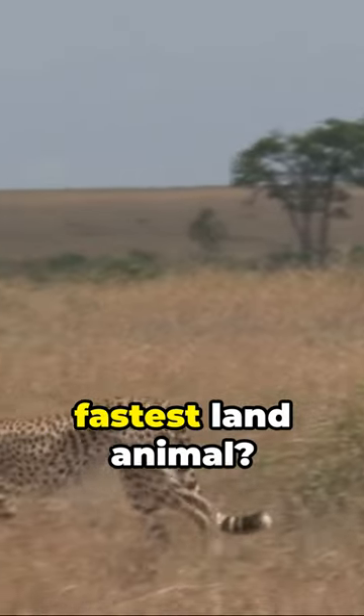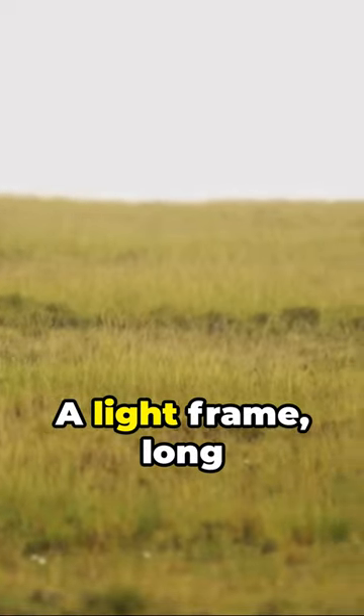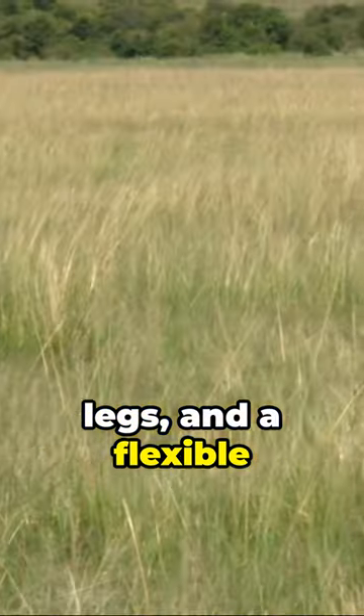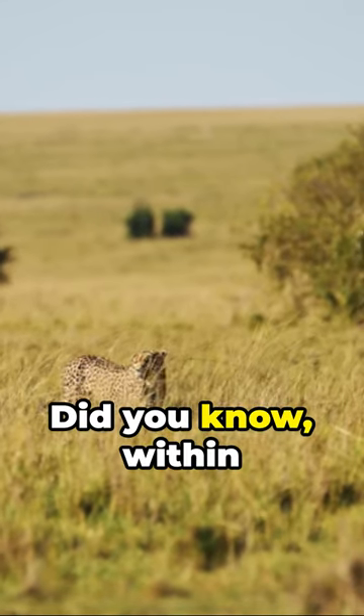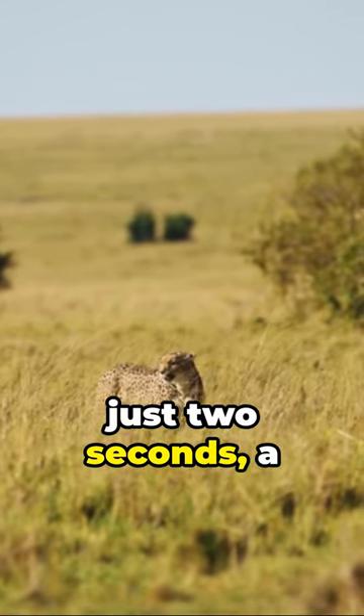Ever wondered why a cheetah is the fastest land animal? It's all about the design, darling. A light frame, long legs, and a flexible spine allow this feline to cover 23 feet in a single stride. Did you know, within just two seconds, a cheetah can go from zero to 60 miles per hour?